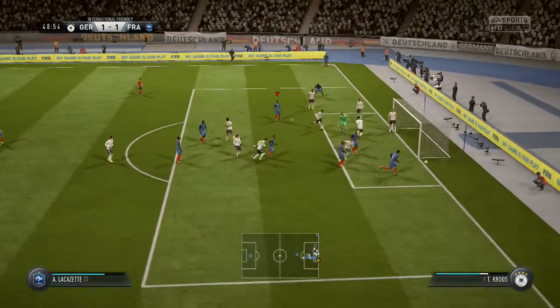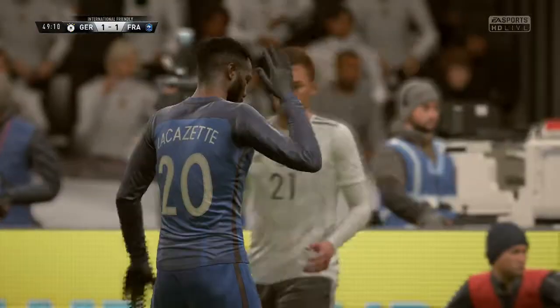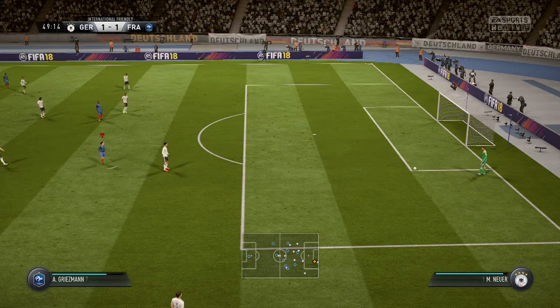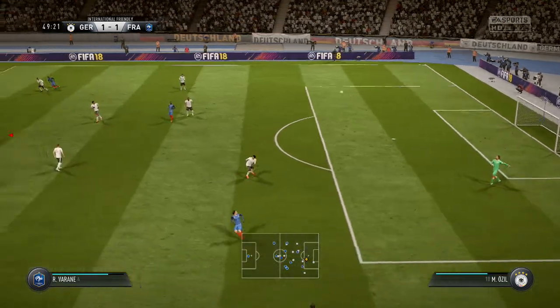In from Antoine Griezmann. Lacazette! Oh, that would have looked great if it had flown in, but in the end it didn't fly very close at all. He looked a bit embarrassed after that effort.